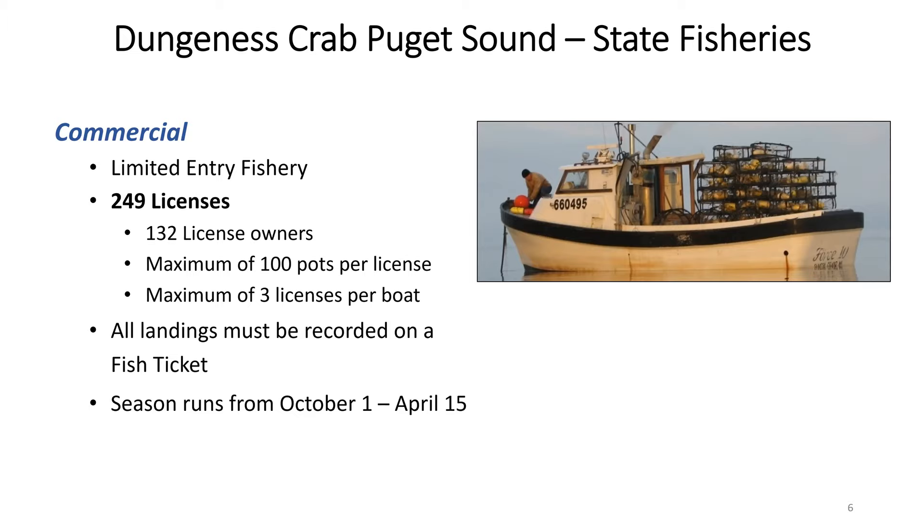Per license there is a 100-pot limit, with a maximum of three licenses per boat. In any given year over the last 15 years, state commercial licensees have never been permitted to use their full 100-pot limit — typically it is between 25 and 50 pots. That is coordinated with the fishery to extend the catch and not have it hit the market all at once. For the commercial fishery, all landings must be recorded on a fish ticket, detailing where crab was caught, the weight, the price, the taxes paid, who was fishing, and how long they fished.